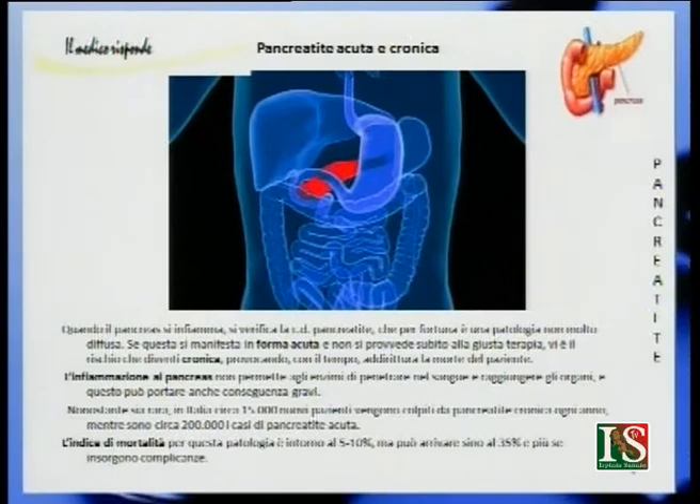La pancreatite è quindi una patologia seria. L'infiammazione al pancreas non permette agli enzimi di penetrare nel sangue e raggiungere gli organi, e questo può portare conseguenze gravi. In Italia ci sono circa 15.000 nuovi pazienti colpiti da pancreatite cronica ogni anno e circa 200.000 casi di pancreatite acuta. L'indice di mortalità è intorno al 5-10%, ma se la pancreatite si complica, la mortalità può arrivare fino al 35%.